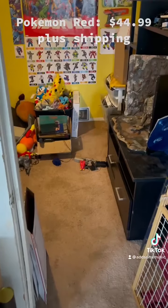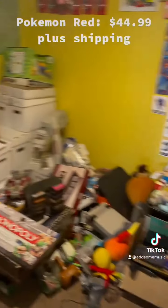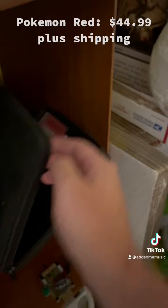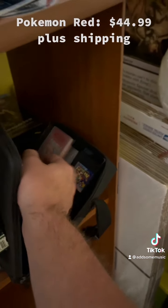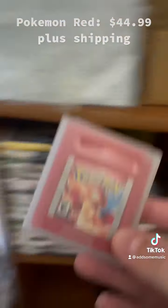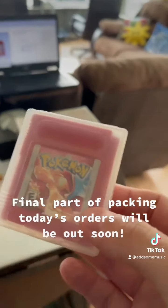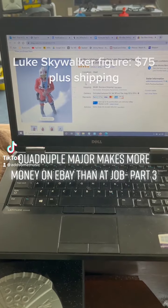Pokemon Red. I'm actually very surprised this went for the asking price — $45, which is pretty wild given how much damage there is to the label. But it's an authentic copy and the battery works because the game still saves. Awesome sale.